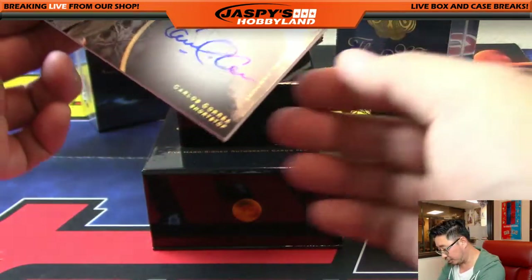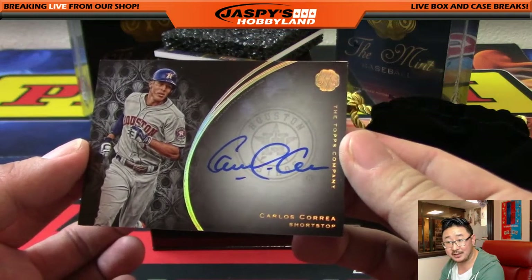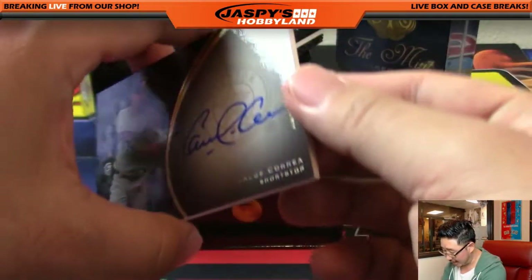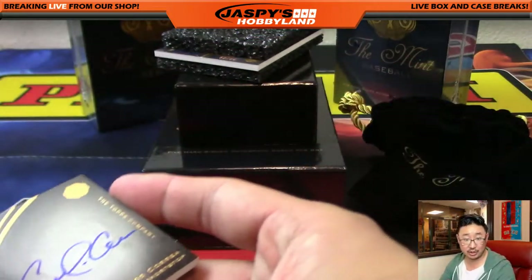Another one is Carlos Correa. I don't think there's a number on this, so now everyone gets a chance at it — non-numbered cards, everyone gets a shot.